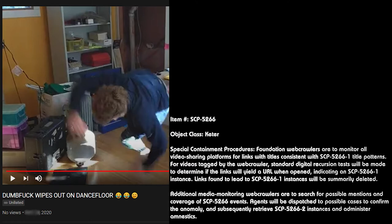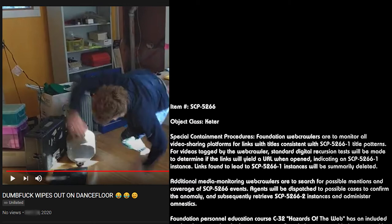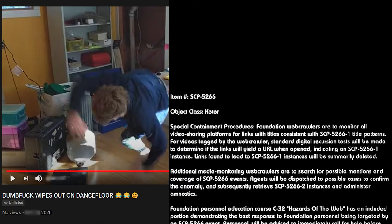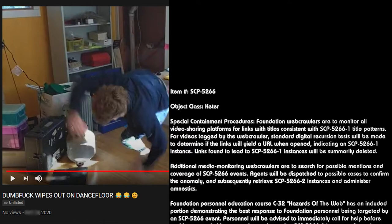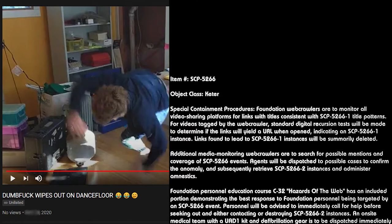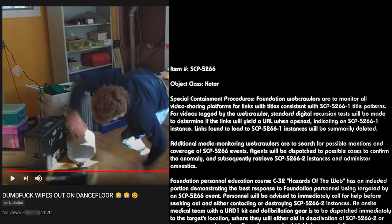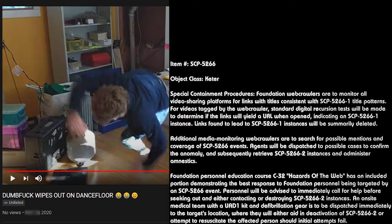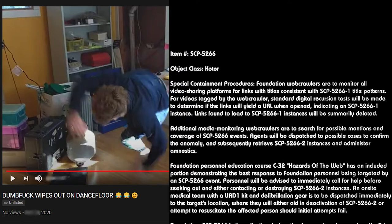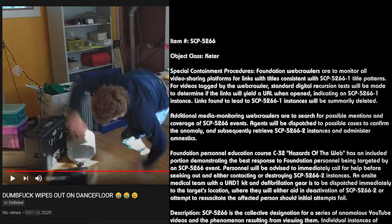Additional media monitoring web crawlers are to search for possible mentions and coverage of SCP-5266 events. Agents will be dispatched to possible cases to confirm the anomaly and subsequently retrieve SCP-5266-2 instances and administer amnestics. Foundation Personnel Education Course C-32, "Hazards of the Web," has an included portion demonstrating the best response to Foundation personnel targeted by an SCP-5266 event.